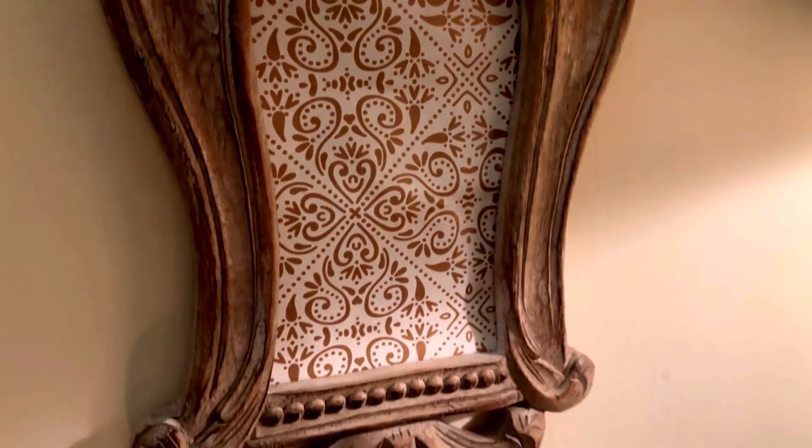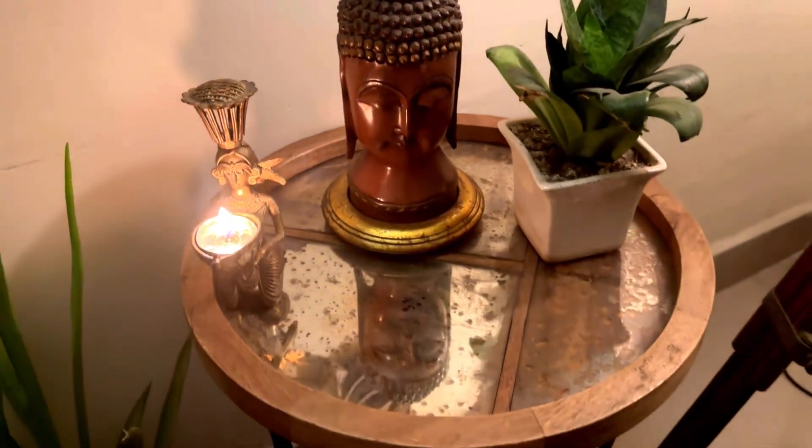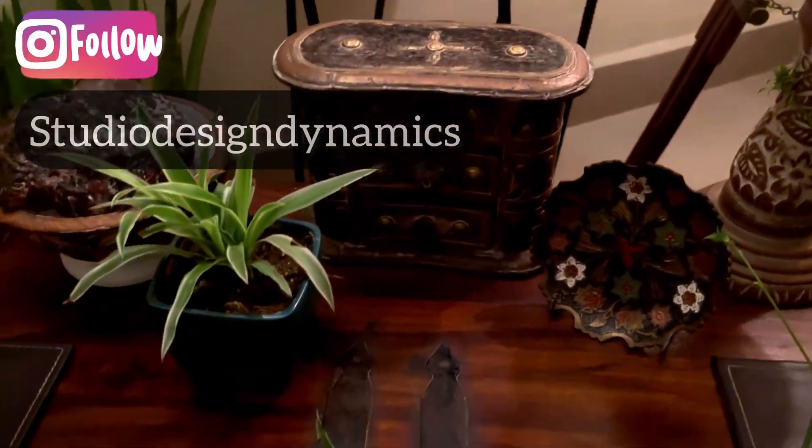This beautiful mirror frame or photo frame is designed by Ritu. If you wish to buy more of her designs, you can log on to her website — it is given in the description — or you can also DM her on her Insta page.